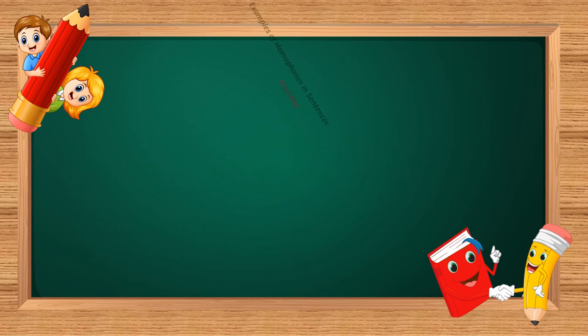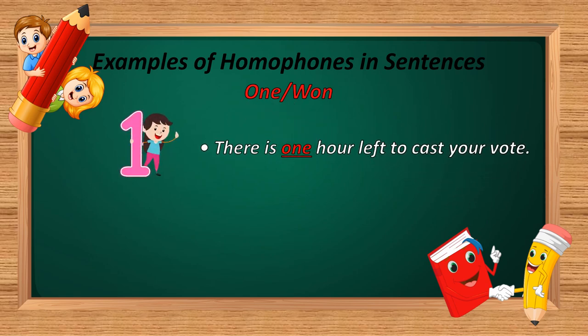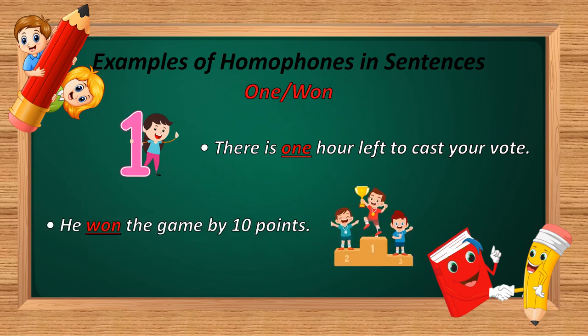The next homophone is 'one' and 'won.' O-N-E and W-O-N. Example: 'There is one hour left to cast your vote.' And: 'He won the game by ten points.' In the first sentence, O-N-E is used — it's a number. In the second sentence, W-O-N is used — meaning to attain victory.